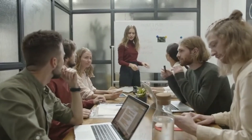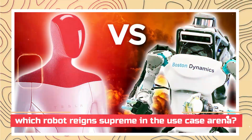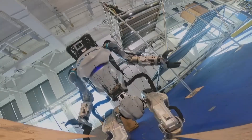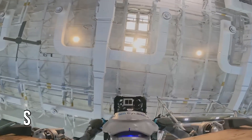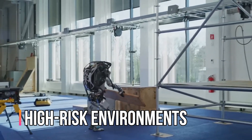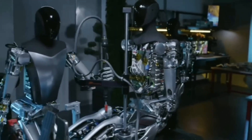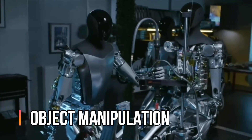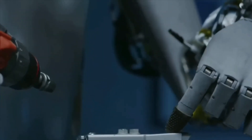Now the big question remains: which robot reigns supreme in the use case arena? Well, that depends on your needs. Atlas, with its strength and agility, is a champion for heavy-duty tasks and potentially high-risk environments. Optimus, on the other hand, might be the king of efficiency and object manipulation, making it a valuable asset in industrial settings.